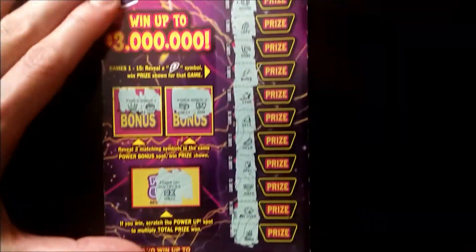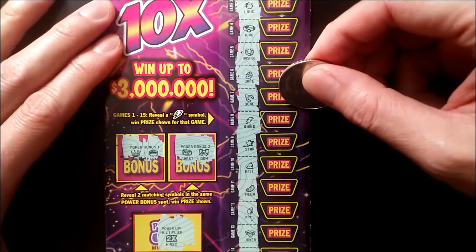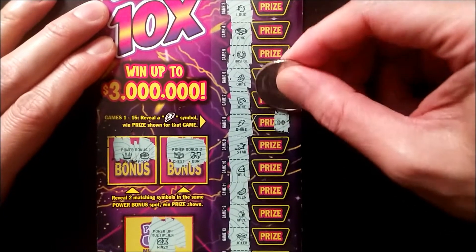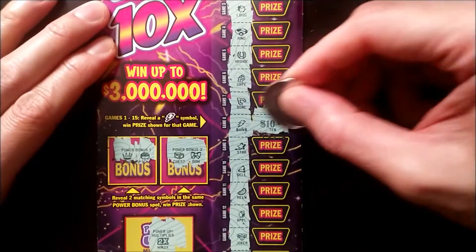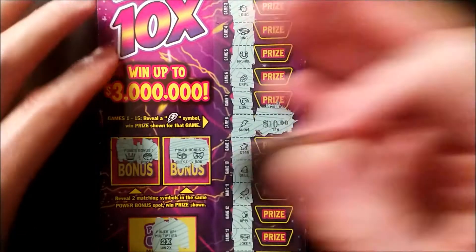2x — alright, so we have a 2x multiplier. Let's review the prize. $10. So this is a $20 win — we'll take it. Awesome.